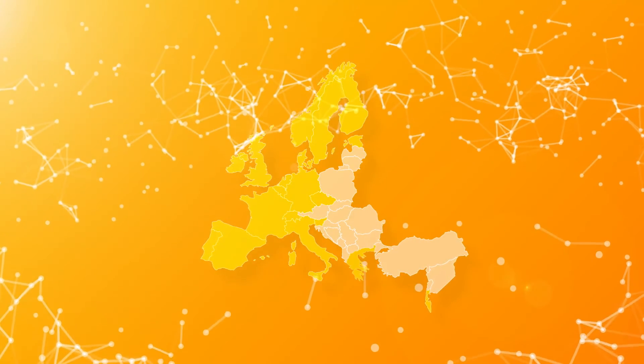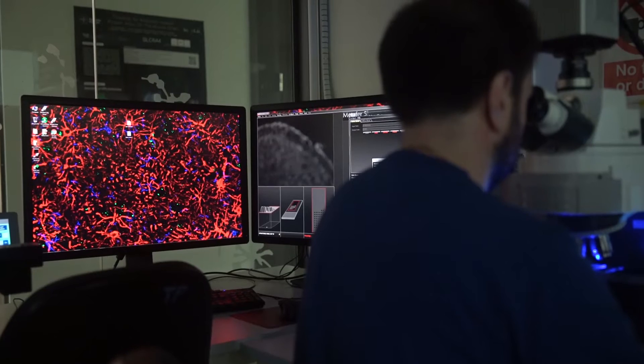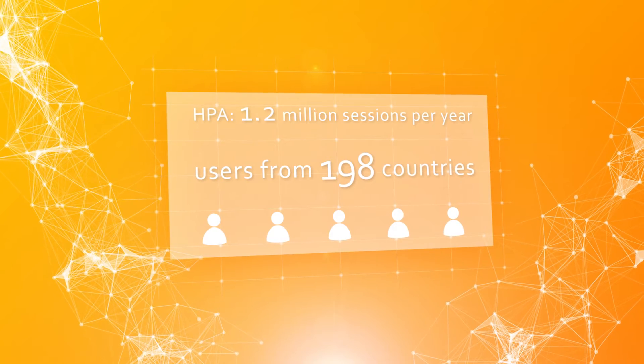HPA stands for the Human Protein Atlas and what we try to do is to collect our own data on where proteins are in the human body. About 200 different countries are going into the database every month. We have almost 100,000 visitors every month and people from pharma are also using the database. We now have approximately five publications every day citing that they are using the Protein Atlas.